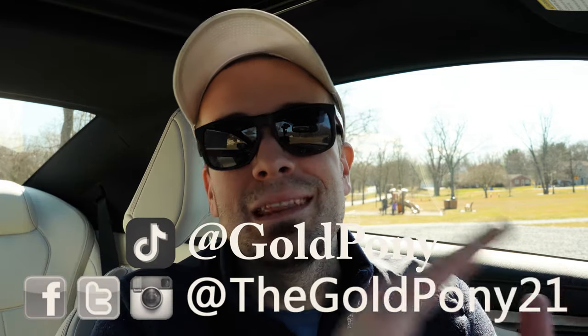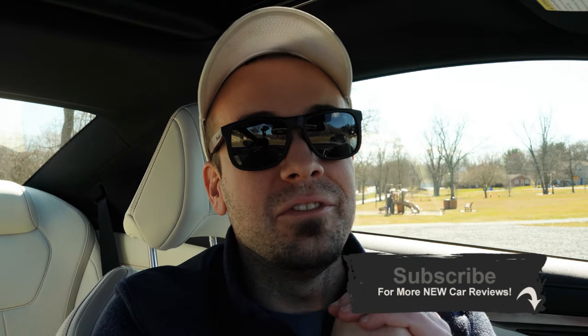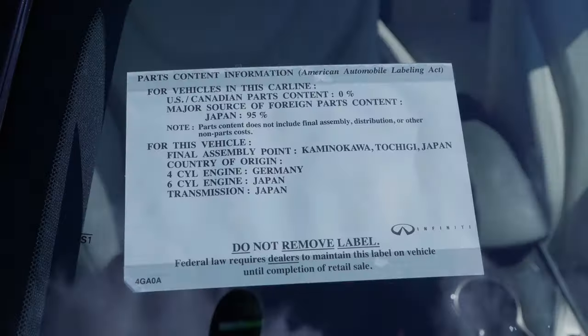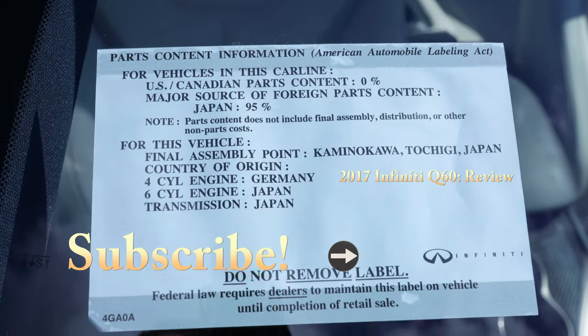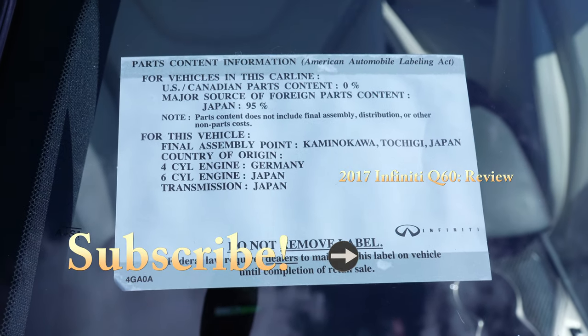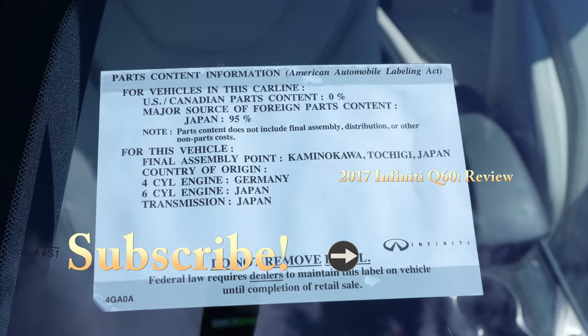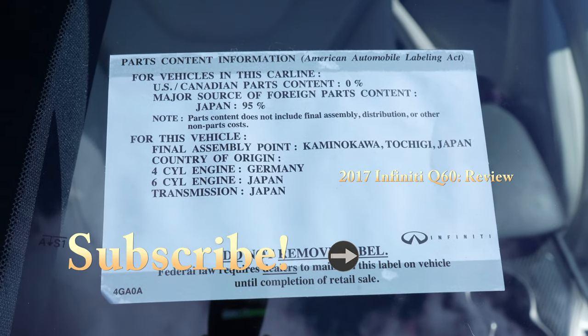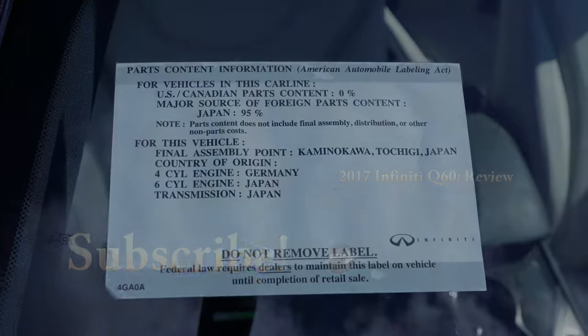That is about it for this one, you guys. Thank you so much for watching — feel free to follow me on social media. If you like, be sure to hit subscribe and the bell notification button if you're into new car reviews. For all my JDM guys out there questioning where this thing is actually made: the Q60 is assembled 95% in Japan — this is 100% JDM still to this day. That is awesome.